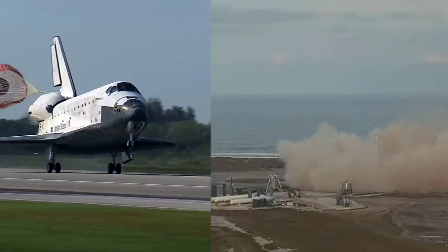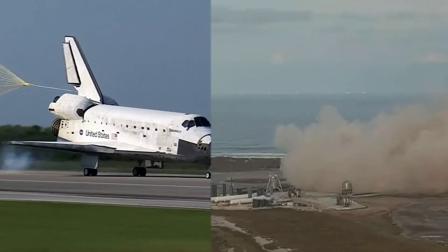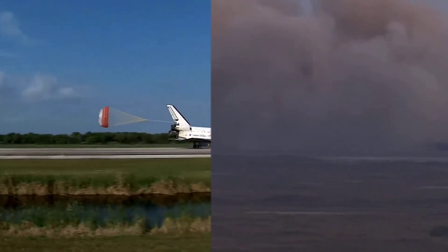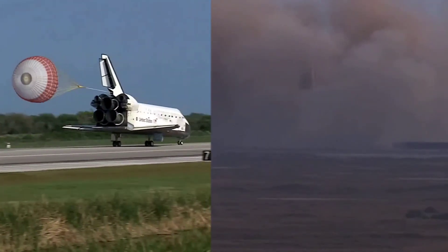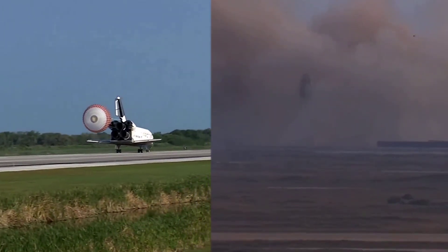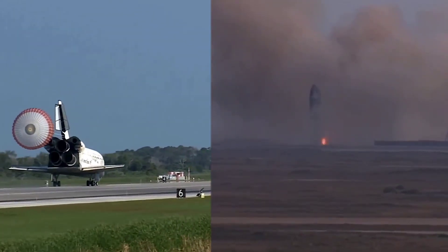Main gear touchdown. Pilot Jim Dutton now deploying the drag chute. Nose gear touchdown. That brings an end to the STS-131 mission, the 131st space shuttle flight and the 33rd to the International Space Station.